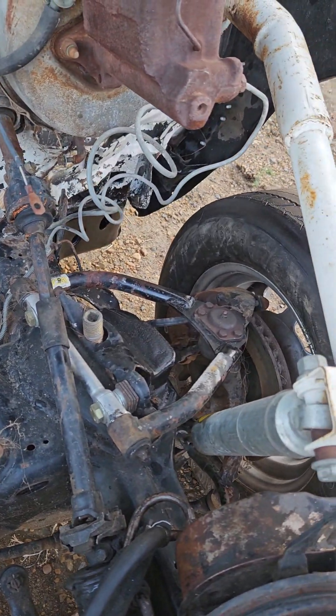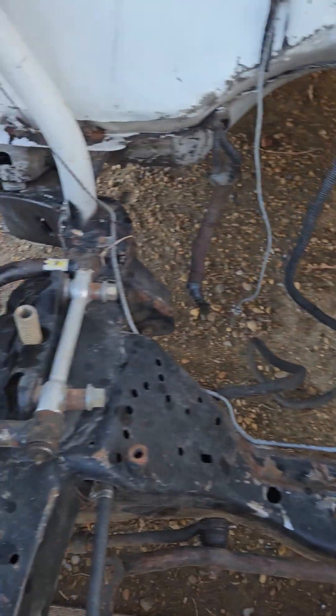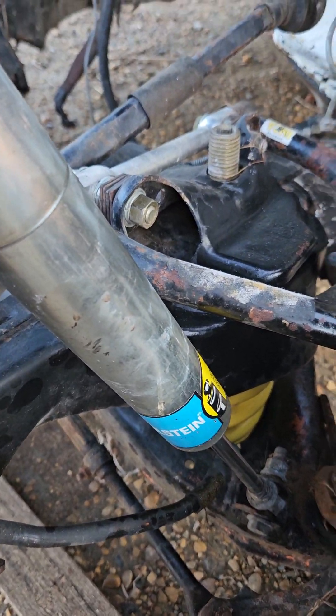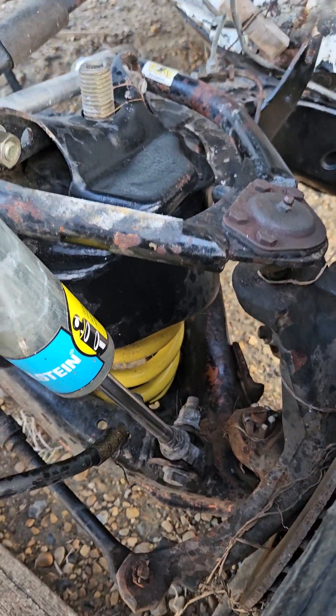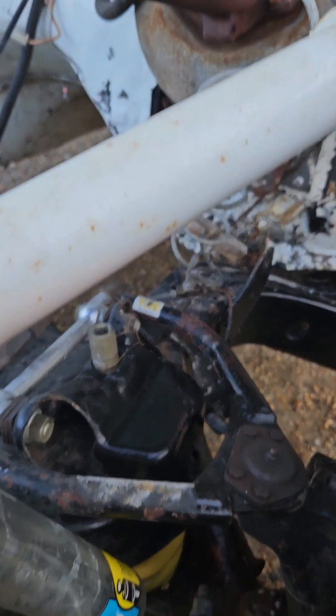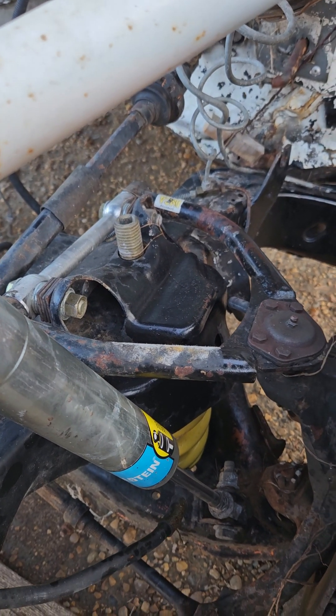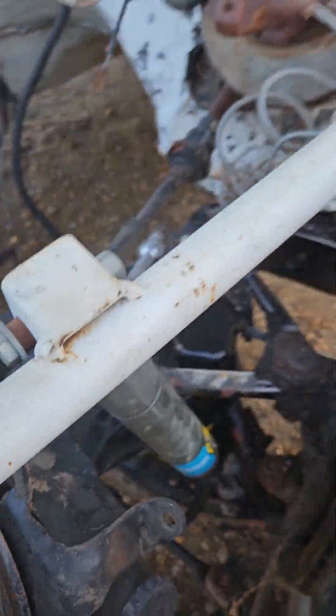These were new upper control arms, and I put brand new Bilsteins on it — again, new springs. I've got an extra set of new springs. I had a couple pairs of upper control arms too, but who knows what happened to them.